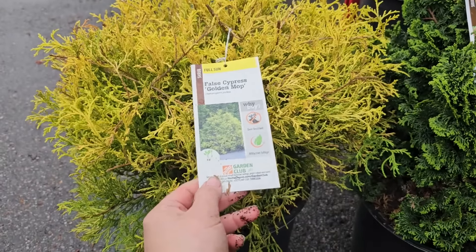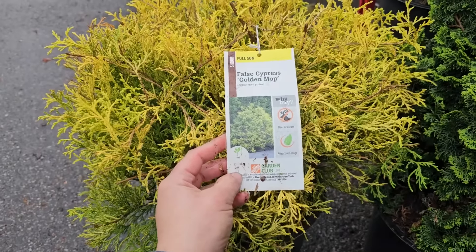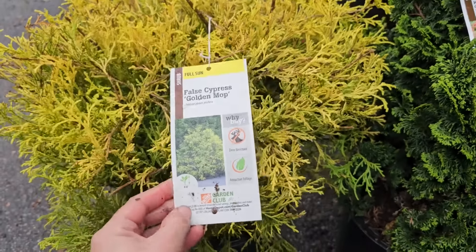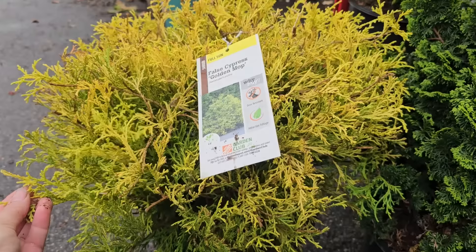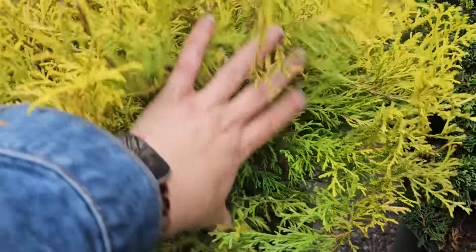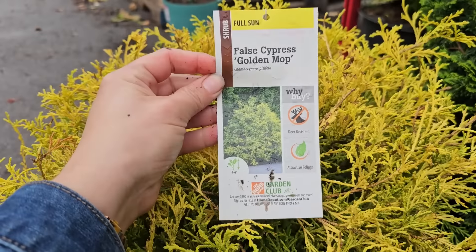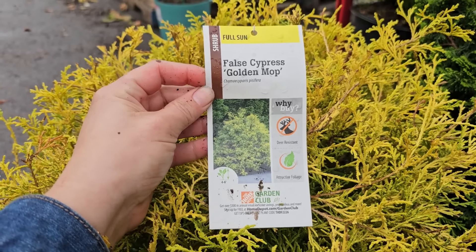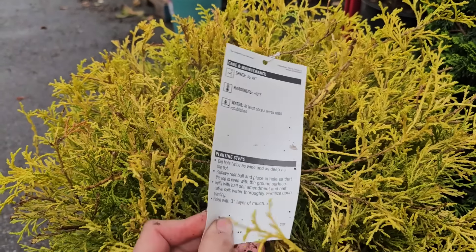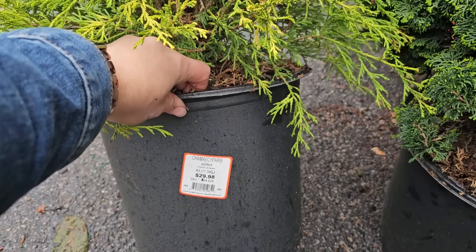A gold evergreen I also have lots of experience with is the False Cypress Golden Mop. One of mine had outgrown its space so I actually pruned it into a small tree topiary — I have a video about that on my channel. This one likes full sun; in more sun it'll have the most yellow color, in shade you'll get more of a green coloring. It has a really loose kind of texture, is deer resistant, gets four to six feet in height with 36 to 48-inch spacing, is hardy down to negative 30 degrees Fahrenheit, and is a number three container for $29.98.